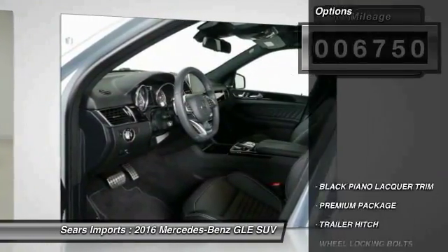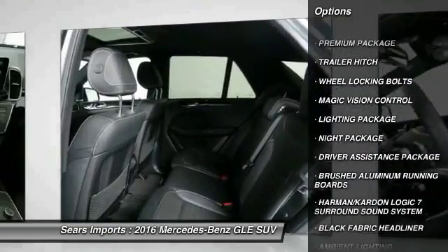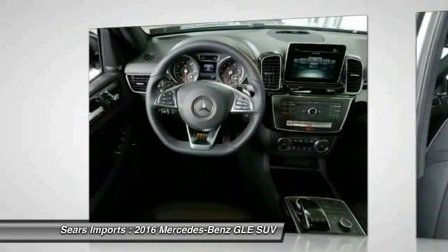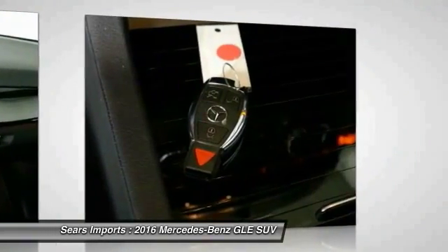Here are some of this vehicle's great options: power passenger seat, traction control, all-wheel drive, anti-lock braking system, Bluetooth wireless data link for hands-free phone, moonroof, Homelink garage door opener, power steering, air conditioning, and front aluminum wheels.